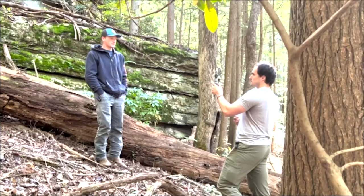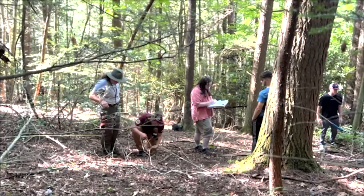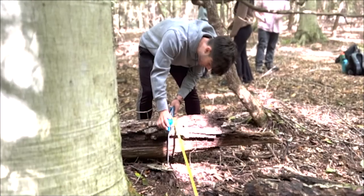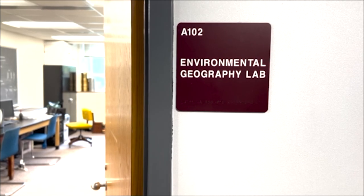There were three sites along Burnwood Trail that the class visited. With help from the National Park Service and Dr. Saladega, the students collected all required data and brought it back to Concord University's Environmental Geography Lab to be analyzed.